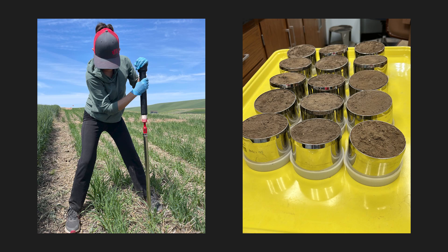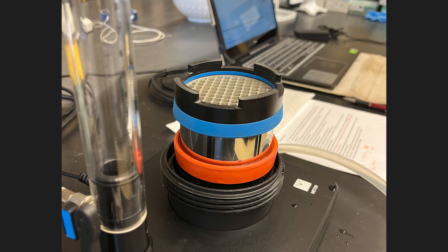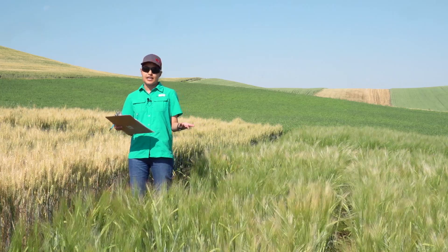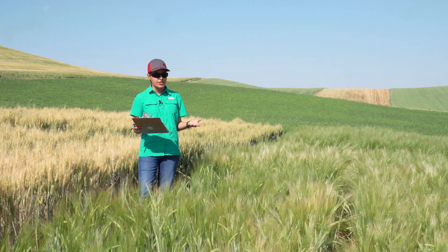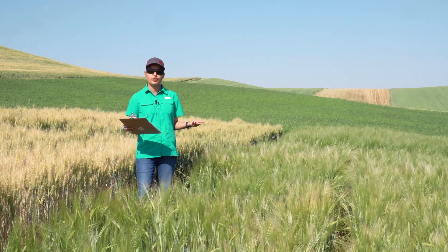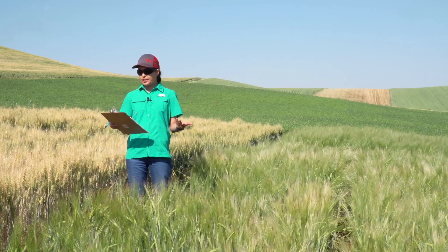For soil health analysis, we will be measuring physical, chemical, and biological properties of soil that include soil bulk density, wet aggregate stability, saturated hydraulic conductivity, soil pH, soil fertility profile, fractions of carbon in soil, and enzyme analysis. These parameters are indicative of water storage and transport through soil, dynamics of soil organic matter, plant nutrient availability, susceptibility of soils to erosion and runoff, crop productivity potential, and can overall impact crop yields.